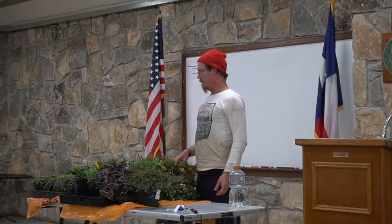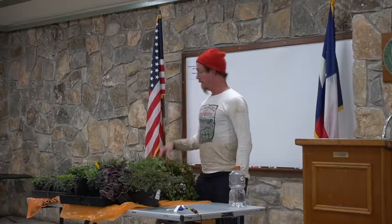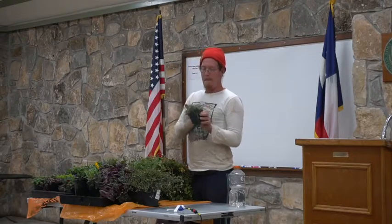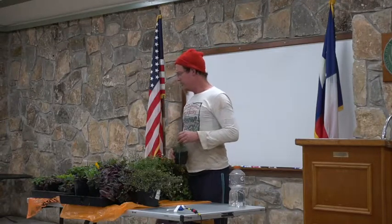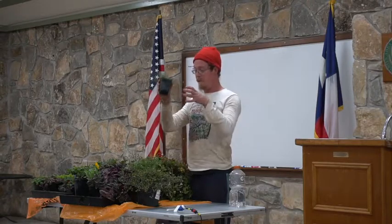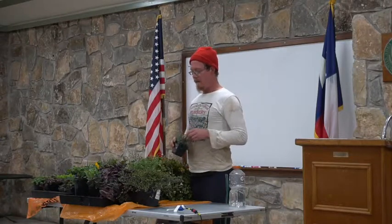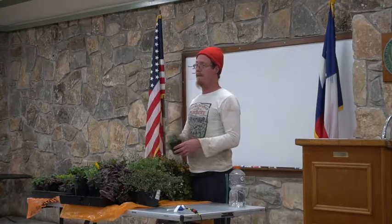Not everything we call ground cover actually roots along its stems. Some things sucker up from below, like the grasses. This blue-gray sedge doesn't have any stems to root along — when these blades touch the ground they're not going to root, but it puffs out and makes little babies and spreads underneath the ground. When I say ground cover, I'm talking about something that's going to spread and cover the ground — it is going to crawl and move. That's one of the reasons they're good at preventing erosion: you plant them so far apart, they grow and meet each other, and there's no bare dirt in between.